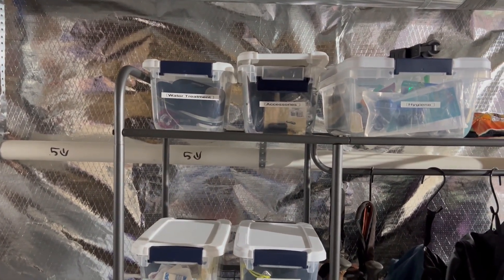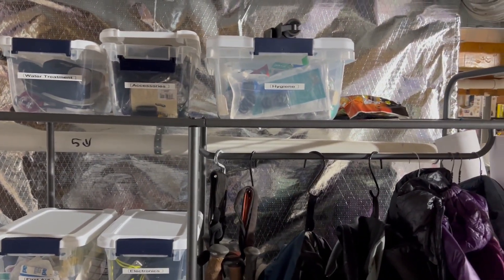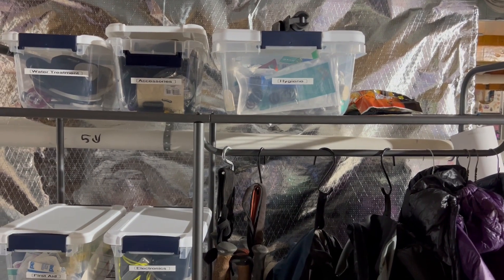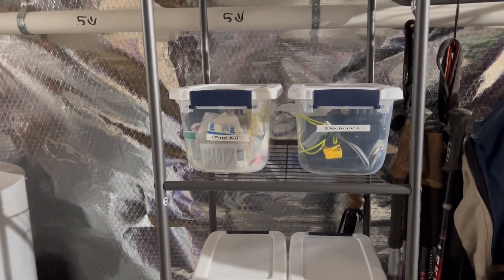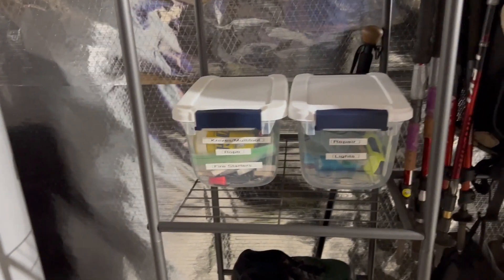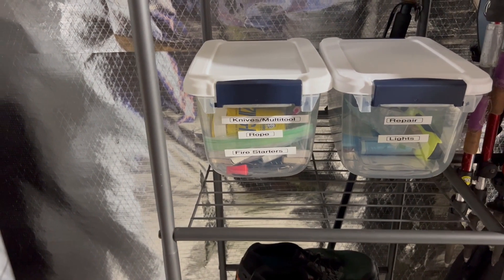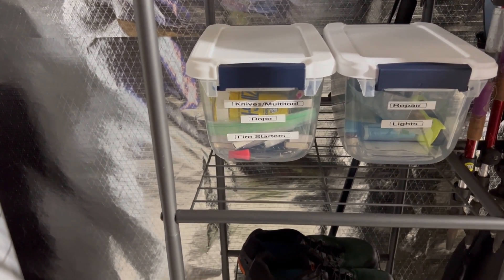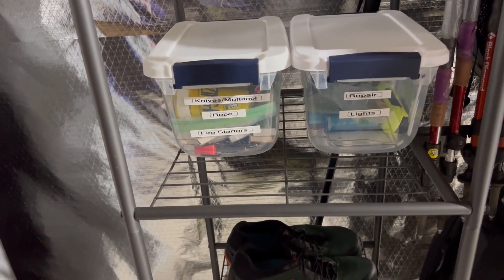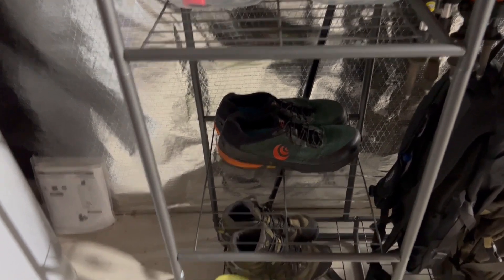On the top shelves I've got my water treatments — different kinds of water treatment devices — some accessories, which is a catch-all category, and hygiene items like toothpaste and soap. Then there's a first aid bin and an electronics bin. Down here I've got knives and multi-tools combined with rope and fire starters, since none of those alone would fill a bin. On the right are lights, flashlights, repair items, and down at the bottom some shoes and boots.